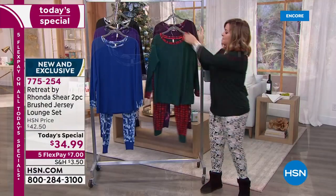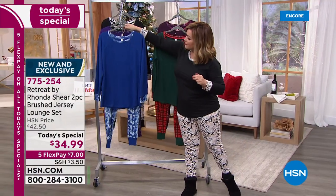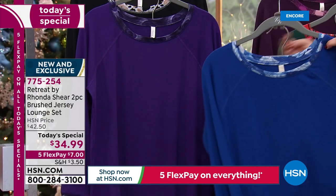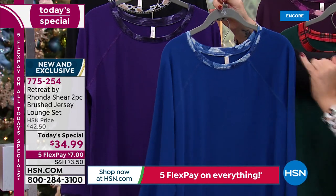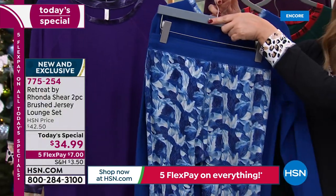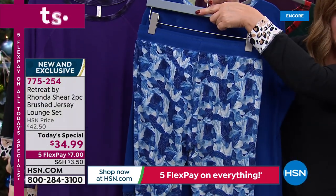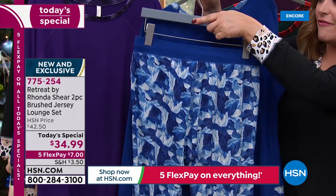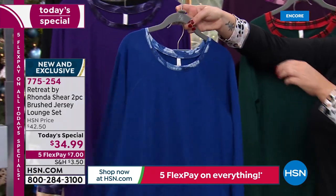We've got this gorgeous frost blue — it's called Frost Leaves. Take a look at this, because when we flip it around, you see all of these soft little wispy leaves. You almost have this little veining done in gold. Very, very pretty, and what a beautiful color on everybody.